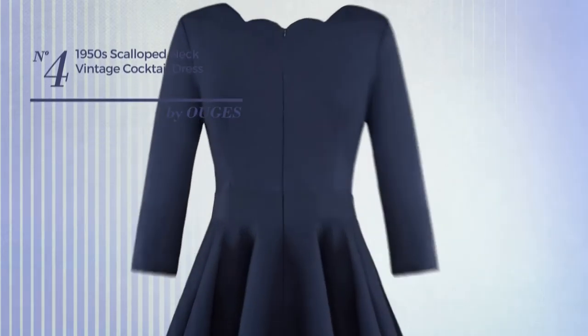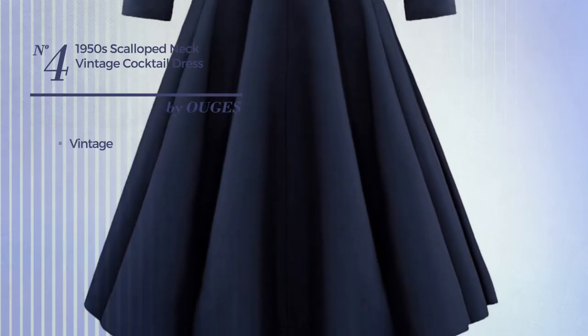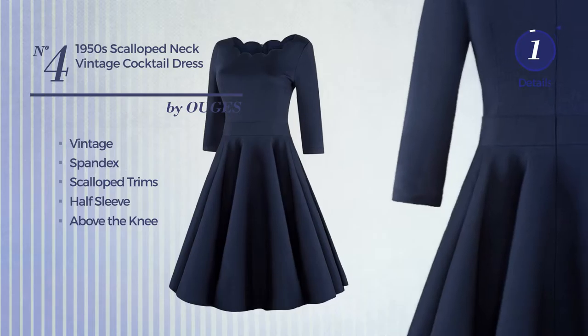Number 4: an all-everyday knee-length dress. Featuring an elegant vintage-inspired design, crafted from wrinkle-resistant spandex, styled with scalloped gems. This dress includes half-sleeves and sits above the knee. Available in seven more colors.